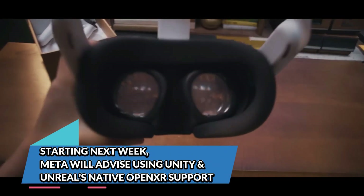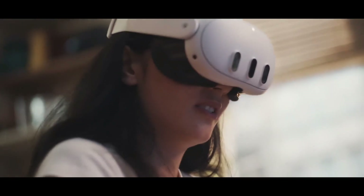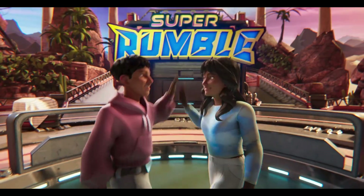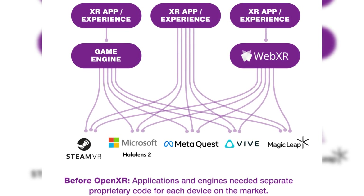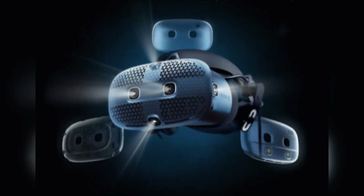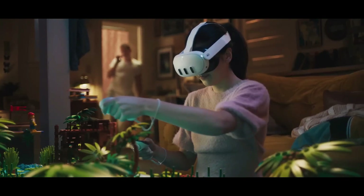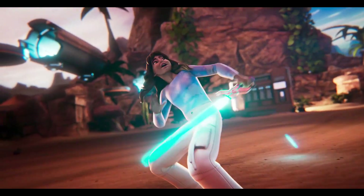Meta is making a big push towards standardization in VR development. Starting next week, they will officially recommend using Unity and Unreal Engine's built-in OpenXR support. OpenXR is an open standard that allows VR and AR apps to work across different hardware without needing custom integrations for each device — enabling a 'build once, deploy everywhere' approach instead of developers having to tailor games separately for Quest, HTC Vive, and other headsets.